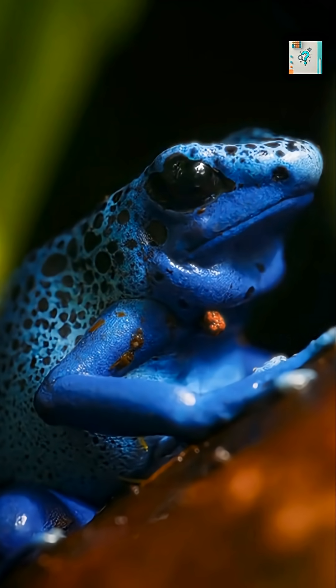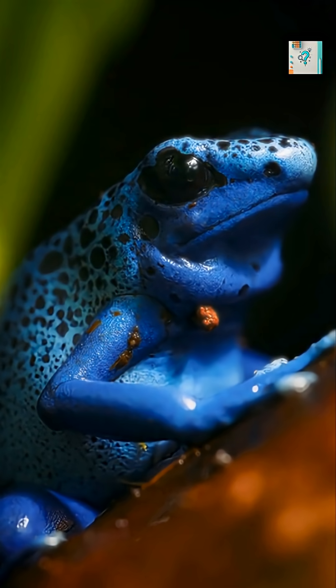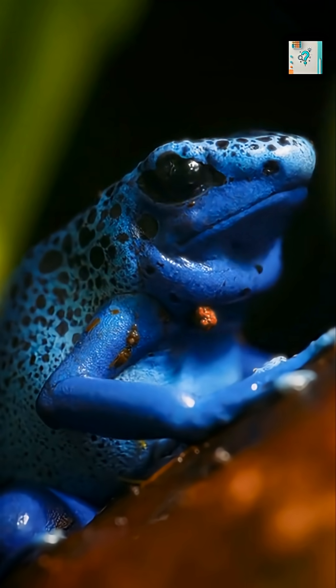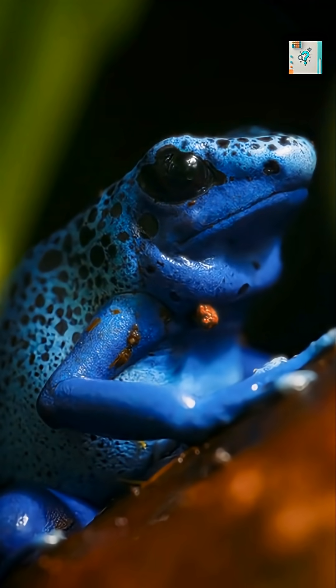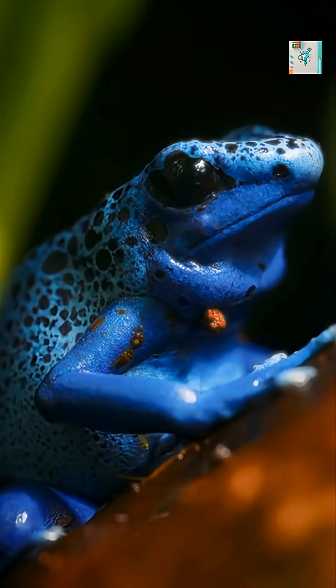Mimic poison frogs gain their toxicity from their diet. In tropical rainforests, they feed on specific ants, mites, and small arthropods that contain powerful chemical compounds. These compounds are originally produced by plants or microorganisms, then passed up the food chain.